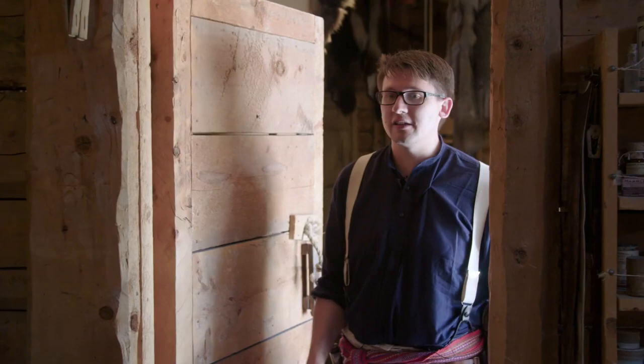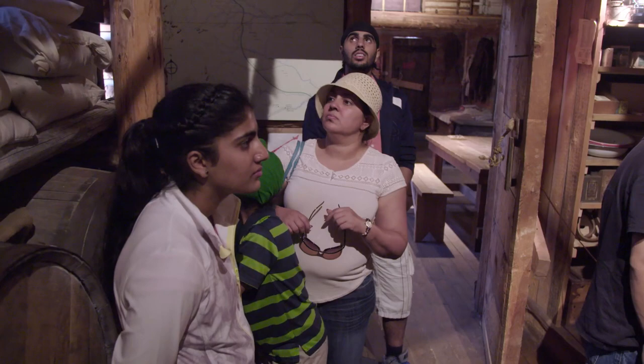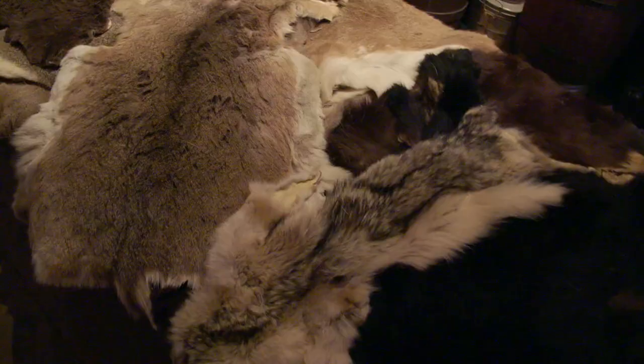The next room we're going to go into is actually the most important room here at Fort Whoop-Up — this is the trading area of the fort. Here at Fort Whoop-Up, they would have accepted all kinds of furs: everything from the wolf and coyote pelts you see here, to the buffalo skins, bear skins. You name it, they would have taken it here in trade.